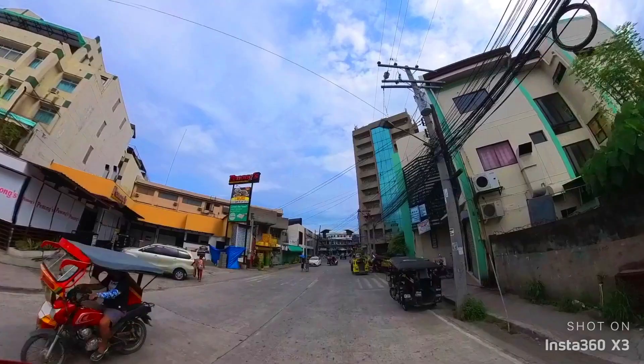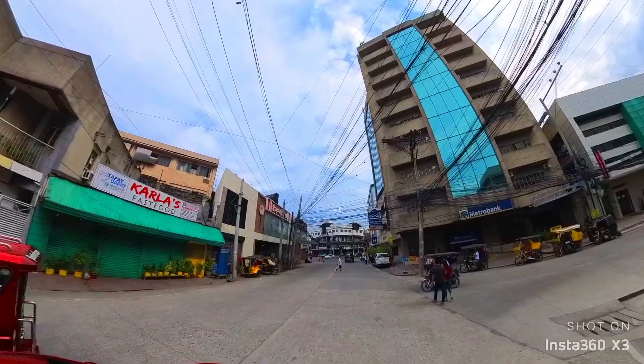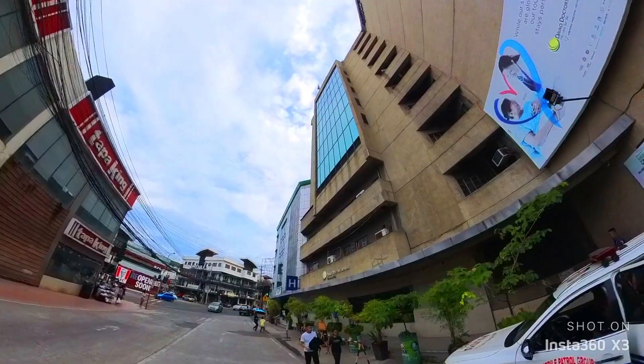At this area we are now seeing the tower of Davao Doctors Hospital. We are also seeing a lot of food places here, and going to the right side was Malvar Street. We are going to see a lot of schools and other establishments.